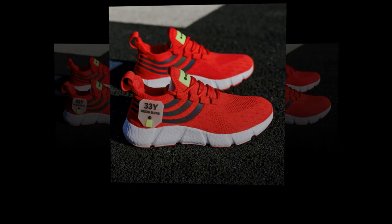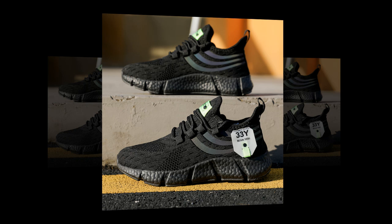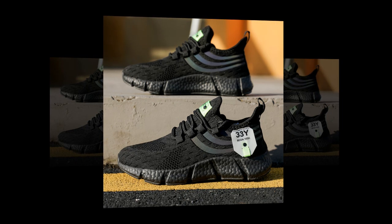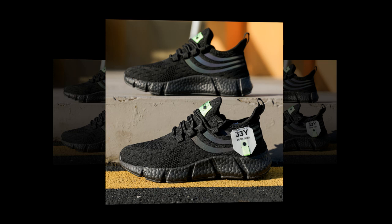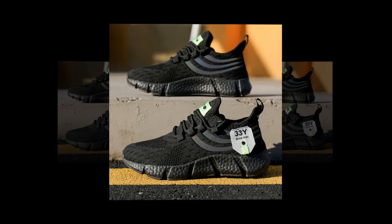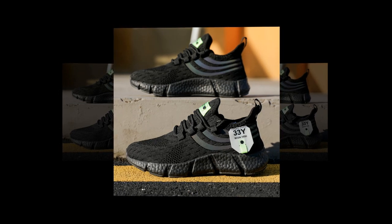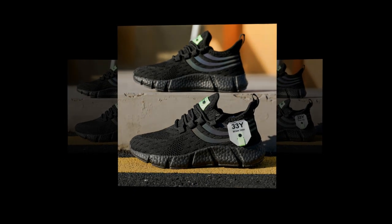This is a key feature, especially if you're wearing these shoes for extended periods. The mesh allows air to flow freely, keeping your feet cool and preventing that uncomfortable sweaty feeling that often comes with less breathable materials. This makes them perfect for summer or any warm weather activity. If you like the product, you will find the link in the description and comment section.